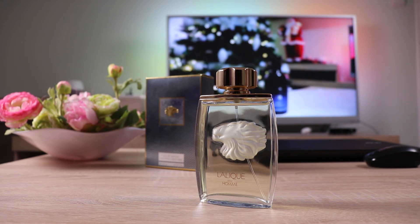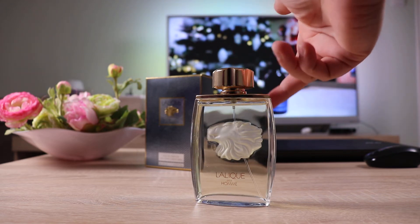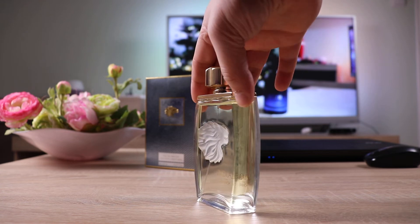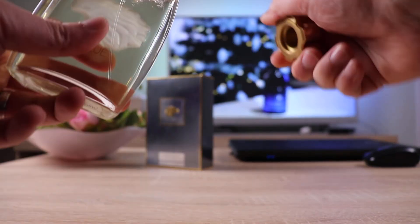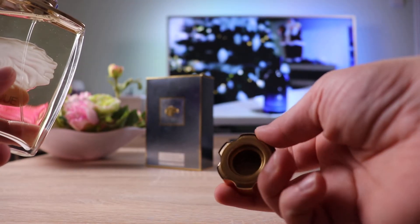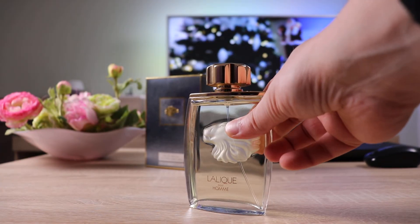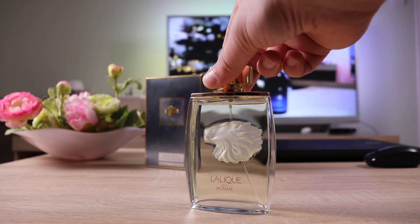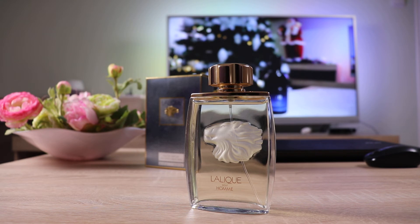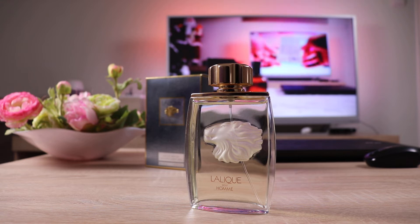In terms of presentation, we get a very nice bottle with the lion head embossed on the back. However, the cap is very poor — it's made out of plastic, and it doesn't feel very secure on the bottle. I highly discourage you from trying to remove it carelessly, because you may end up breaking the bottle.